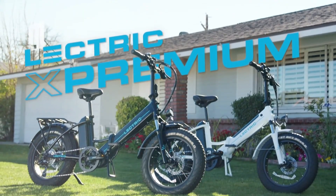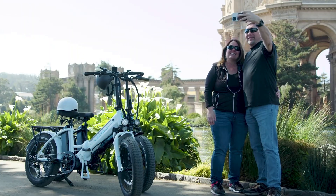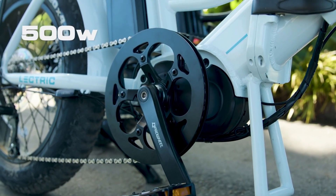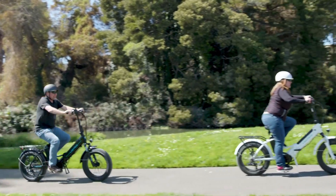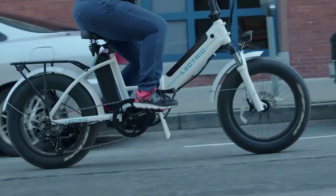The third product on our list is the Electric X Premium. At $1,999, the Electric X Premium e-bike is an excellent option for a wide range of riders. The X Premium comes with a 500W mid-drive motor, 2x500Wh batteries, a 7-speed drivetrain, and hydraulic disc brakes.